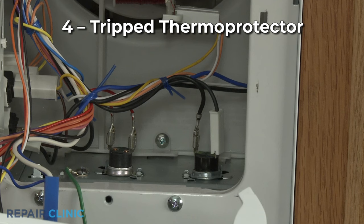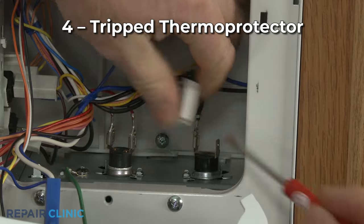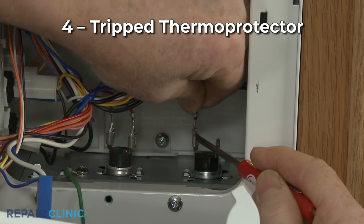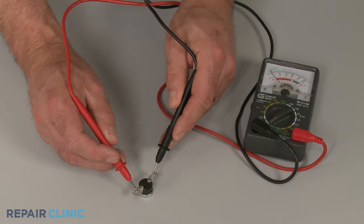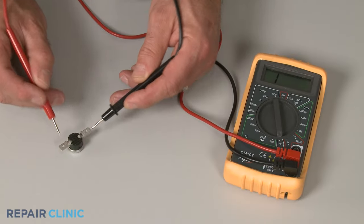A microwave running for a few seconds then stopping could be caused by a thermal protector tripping. The thermal protector is a safety device that will interrupt power to prevent the appliance from overheating. You can use a multimeter to test the thermal protector for continuity to determine if the part has failed.